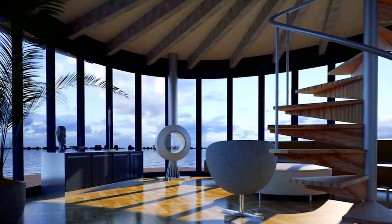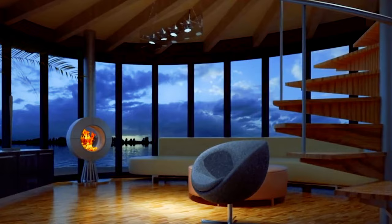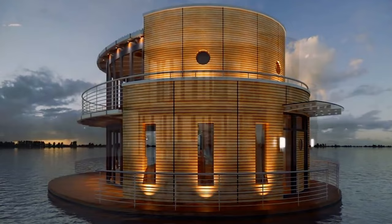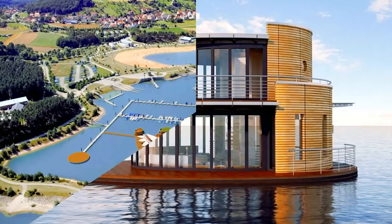A spiral staircase allows access to each level, including the roof, which can be used as a sun deck or space for solar panels. Multiple options and features are available for this one with a base price of around $220,000. The company also has a project development team that can build you a complete marina with included floating homes built directly on your shoreline from the water up.